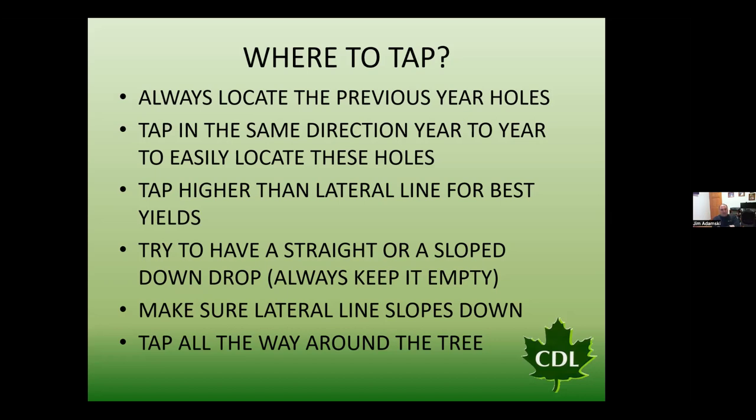We want to make sure we're tapping higher than the lateral lines for our best heals. We also want lateral lines sloped down and to keep tubing lines straight or sloped above lateral lines so they always stay empty. Tap all the way around the tree — probably the worst advice I got growing up was from my grandfather, who said to always tap on the south side because it's warm and thaws out quickly. That's really not the case, and we'll show slides later on what happens when you strictly tap on the south side.